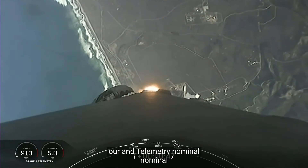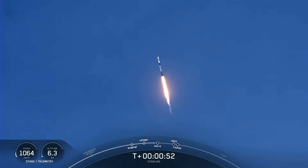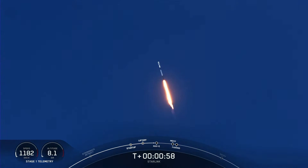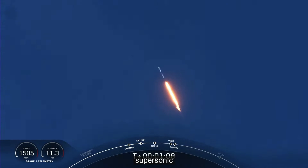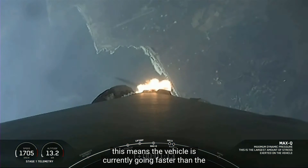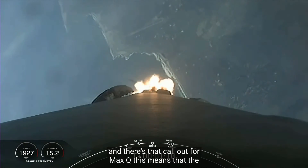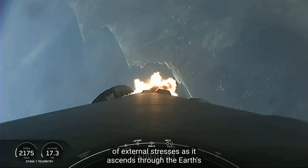Telemetry nominal. Vehicle is supersonic — Falcon 9 is going faster than the speed of sound. Max Q — the vehicle is currently experiencing the greatest amount of external stresses as it ascends through the Earth's atmosphere.